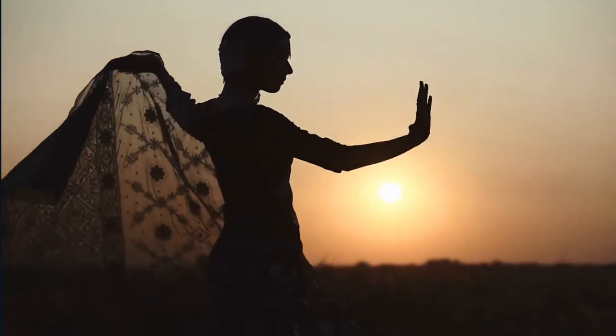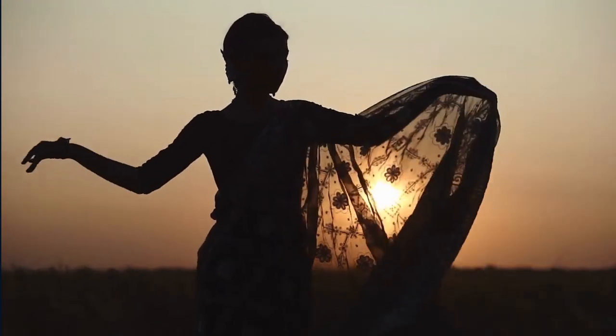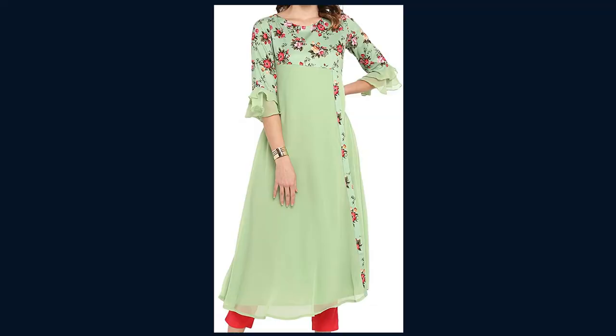Priya Collection Indian Tunic Top Straight Kurti with Trouser or Palazzo Set for Women is a traditional and elegant outfit, ideal for Indian fashion, culture, and daily life. The Priya Collection Indian Tunic Top Straight Kurti with Trouser or Palazzo Set gives women a comfortable fit and high quality fabric.